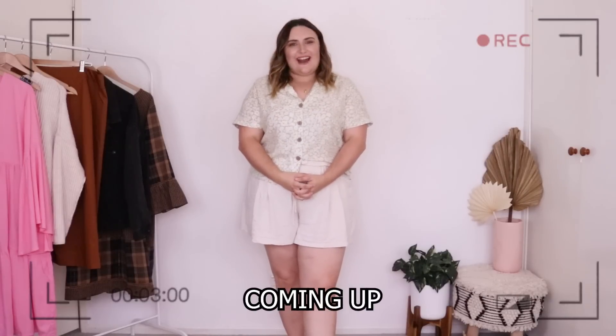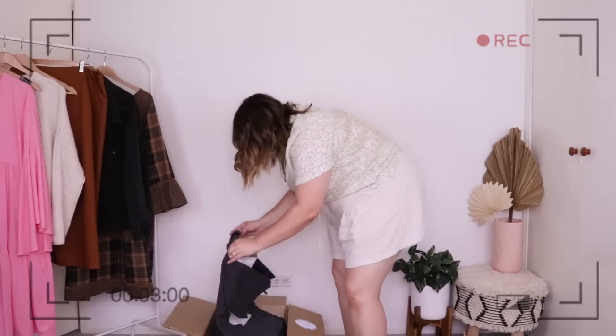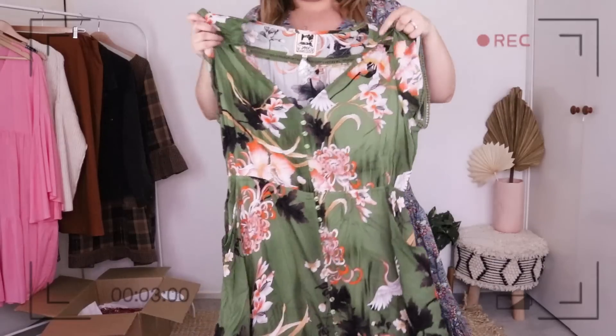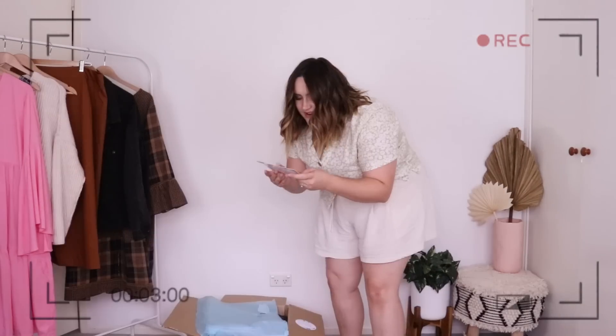Today we have an exciting haul from Salty Crush. This is a gigantic box of goodies — I just couldn't contain myself. This is so cute, take a look at that print and color! I love that it says 'Remember, bare feet and salty hair are most welcome here.'